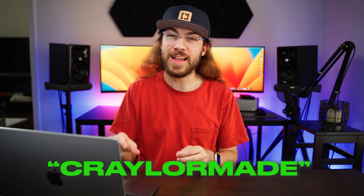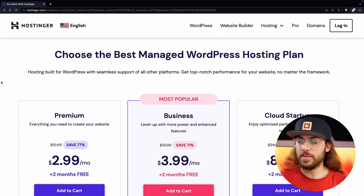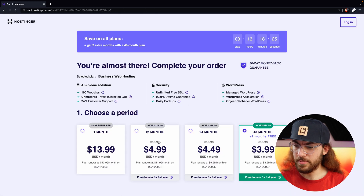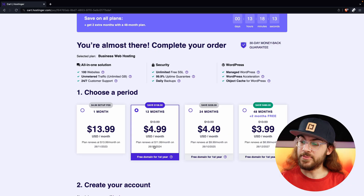My Craylermade promo code stacks on top of that, so make sure you input that code. I'm just going to stick to the business plan and roll with the 12-month option. You definitely want to keep the plan renewal price in mind so that you know what to expect when your hosting comes up for renewal. You also get a free domain name included in the 12-month plan or larger, so it may be worth investing in at least a year to get that and also to avoid the setup fee that comes with the monthly option.